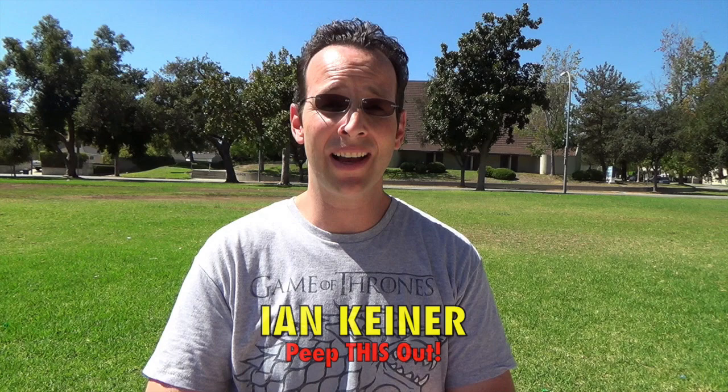YouTube, Facebook, Twitter — peep this out, it's your boy Ian K breaking you off with another one this week. As you can see, I am definitely out and about here in beautiful sunny Southern California. There is so much to do outside here in the Southland — I love hitting up the Rose Bowl, hitting up the gym, anything to stay active. As such, I'm always on the lookout for something that's going to give me a little bit of a boost, a little bit of an edge so I can enjoy this weather as much as I can.